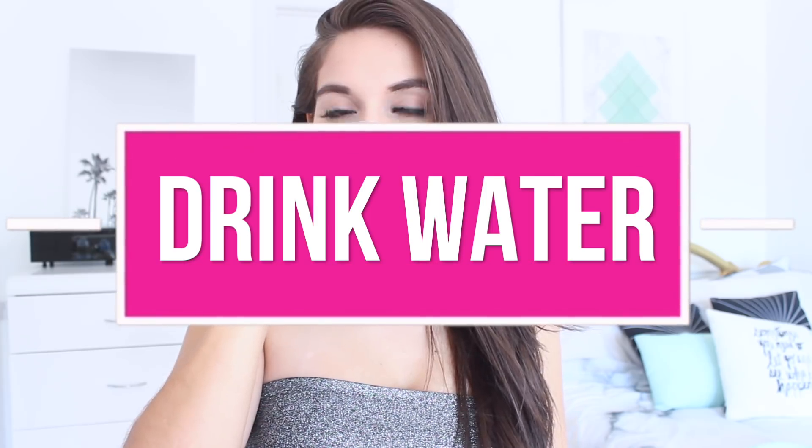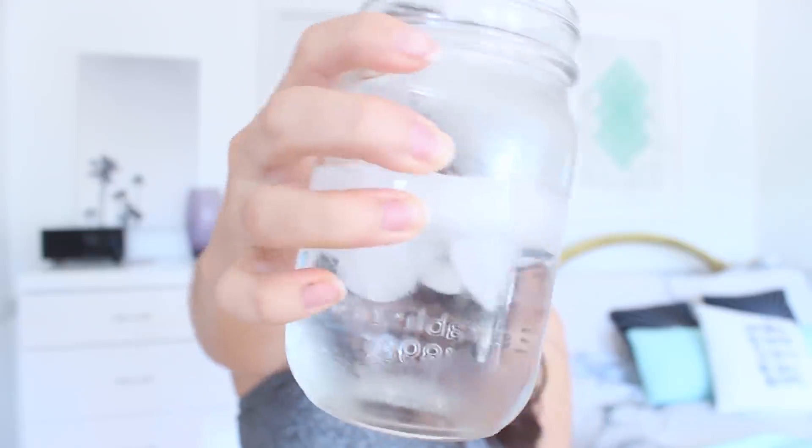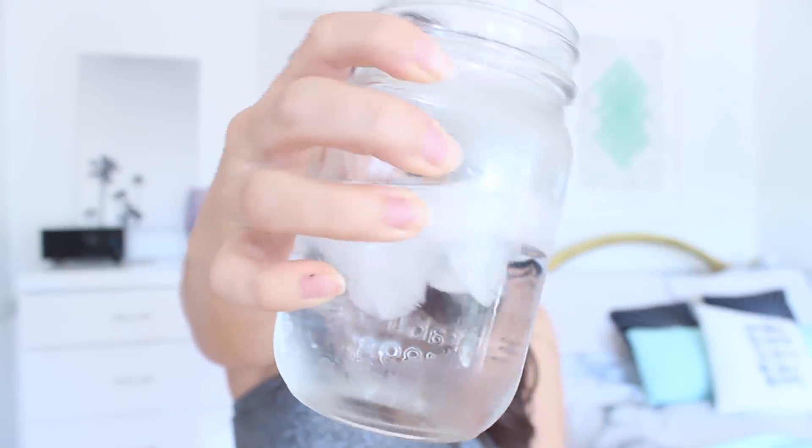My last hack is simply to drink water. There are so many health and beauty benefits to drinking water — it makes your skin glow, fights aging, makes your nails stronger, clears acne, and reduces hair loss, among many more things. Just drinking water throughout your day is going to give you a nice glow.